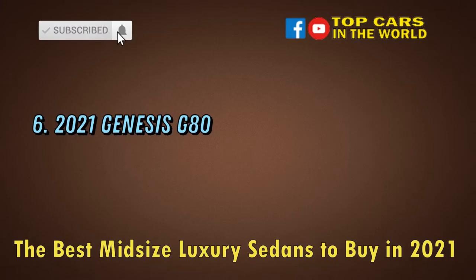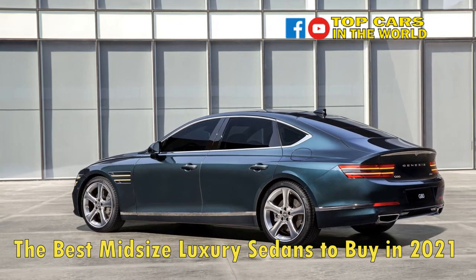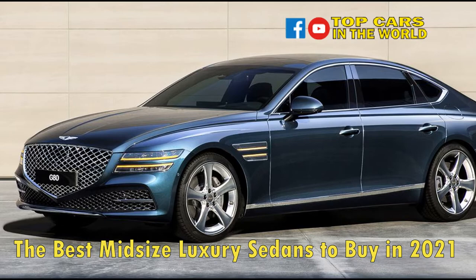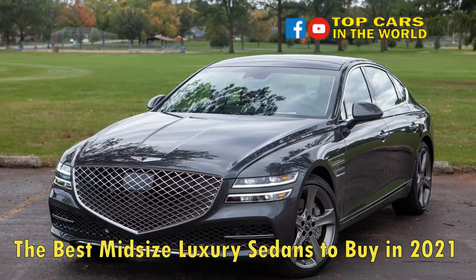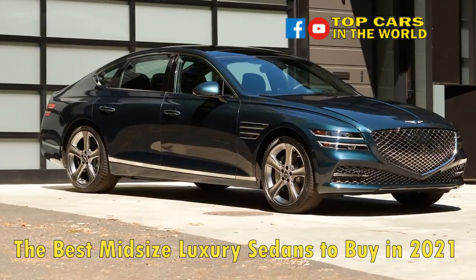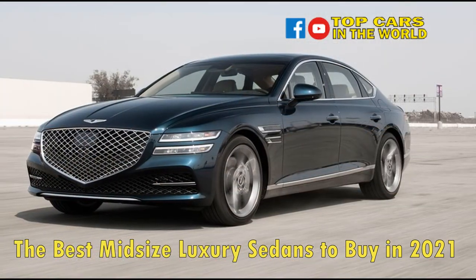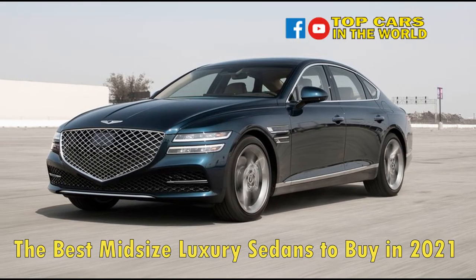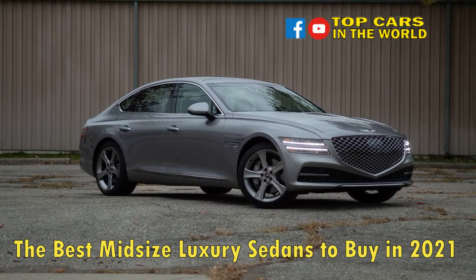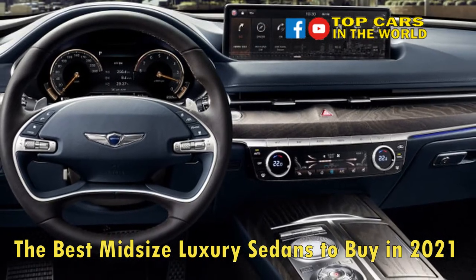Number 6: 2021 Genesis G80. The Genesis G80 hasn't been as splashy in its success as its smaller sibling the G70, which took home the 2019 Car of the Year award. The midsize G80 is handsome, relaxing, and offers great tech features, but its ride and handling balance isn't as refined as much of the competition. It's not as quick as its rivals, and the powertrain needs smoothing over. The G80 ranks at the bottom of our list despite its exceptional styling and reasonable pricing. Pros: huge 14.5-inch display, standard advanced active safety tech, big back seat. Cons: engine refinement, subpar dynamics, not as quick or efficient as rivals.